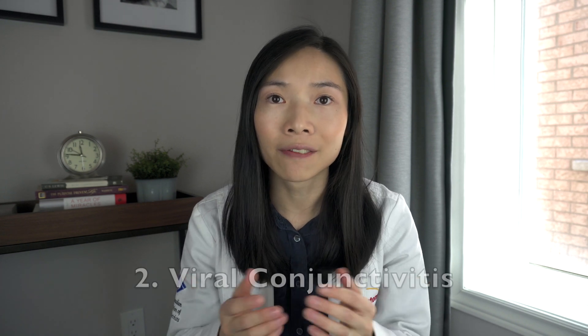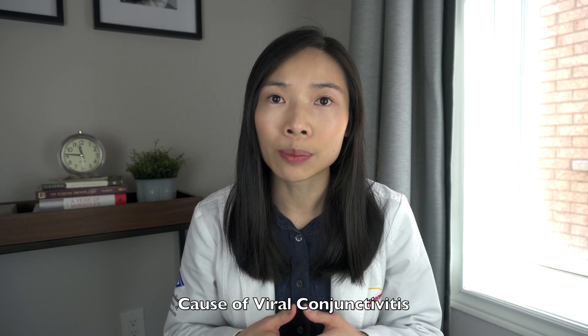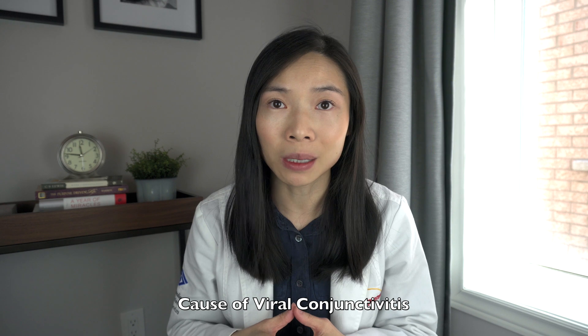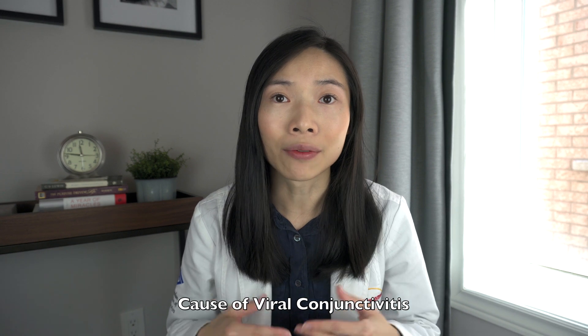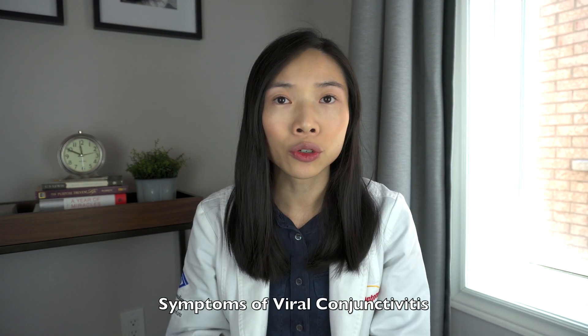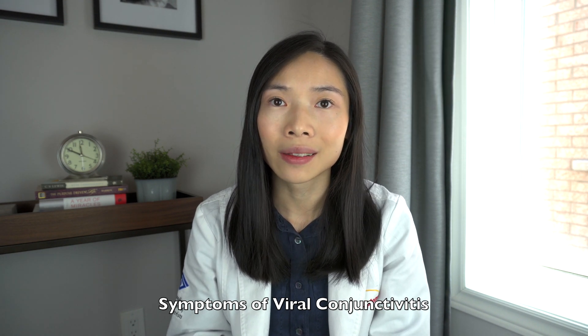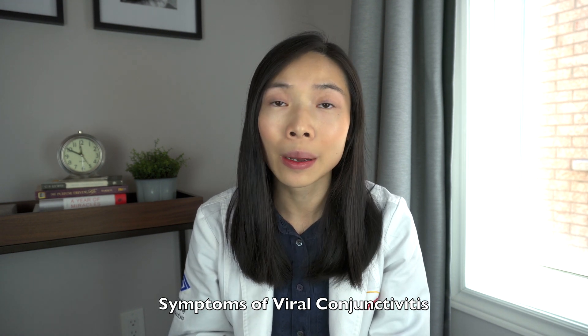The second type of conjunctivitis which can present as pink eye in children is viral conjunctivitis. Viral conjunctivitis is caused by viral infection. The spread of infection is made possible because viruses can stay on dry surfaces for an extended period of time. As well, infected people can be spreading the virus days before they show symptoms themselves. Viral conjunctivitis is highly contagious and is spread by respiratory and ocular secretions. It usually starts with one eye watering, becoming red, with possible increased light sensitivity, commonly followed by similar symptoms appearing in the other eye one to two days later but with less severity.